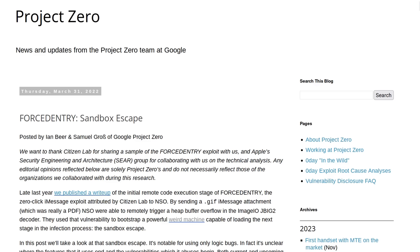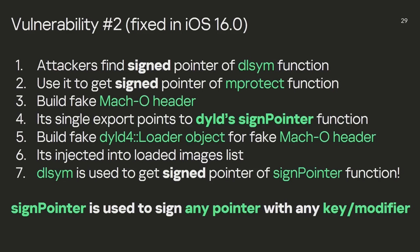But once you have that code execution, you still have to escape the iMessage sandbox to be able to affect the rest of the system. Then you have to download the next stages of the malware from the command and control server to get root access to the device. And finally, you have to get the remote administration tool on the device — which is only run in memory and is not persistent.